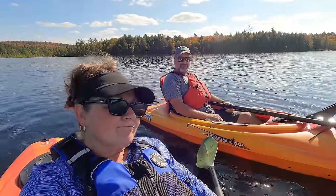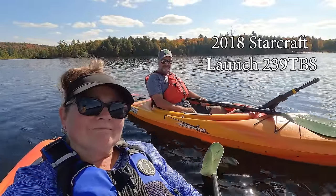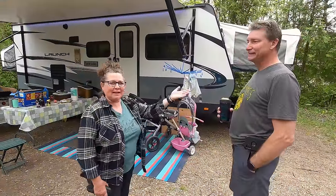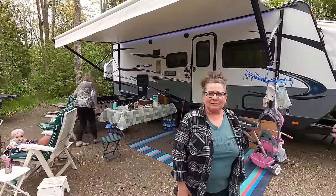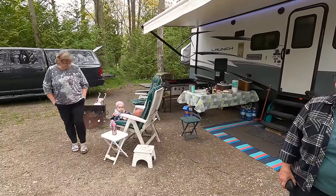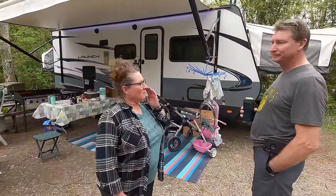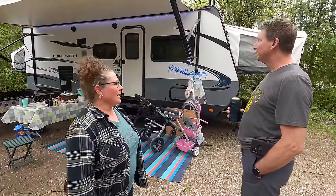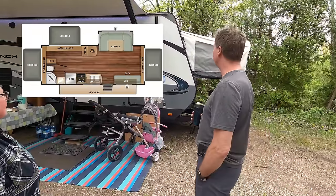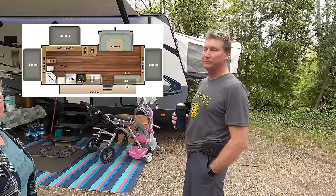Now let's have a look at Mike and Carlene's StarCraft Launch — it's a 2018 and it is a 23-foot hybrid. Here we are with our friends Mike and Carlene. We've been friends with them forever and they have their little grandbaby Kate, who's going to help us give a tour of their trailer. Mike, you can start by showing us the outside of the trailer. We have a 2018 StarCraft Launch — 23 feet long with three tip-outs and one slide-out.